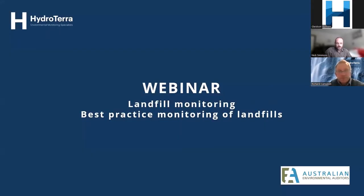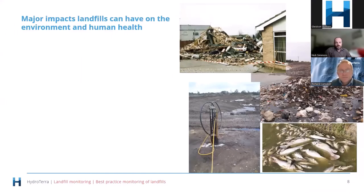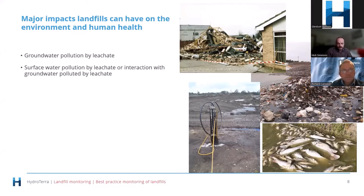Thanks Richard, and thanks to everyone coming along today. We'll start with why we care — why are we monitoring, what are the things that landfills can do to the environment. You fill a landfill with waste, it generates leachate — a fairly highly polluting liquid that can impact groundwater should it get there. You can get surface water pollution as well, with leachate breaking out from the landfill itself, or surface water interacting with groundwater polluted by leachate.